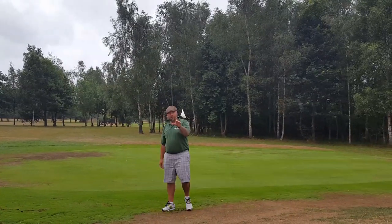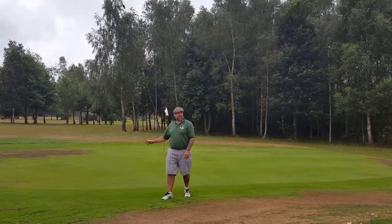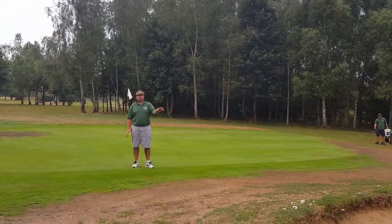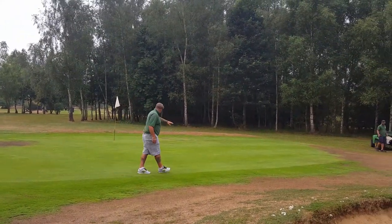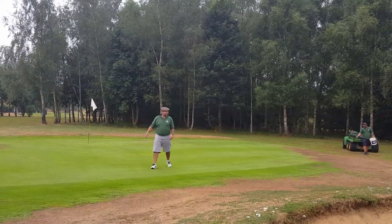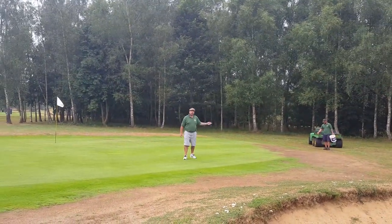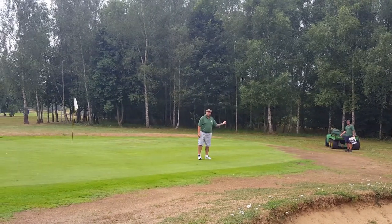Made it round the corner — still a tight pin to get to. Big pothole bunker right at the front of the green, always protecting the pin. Lovely little green, slopes away again. And with Michael here, he's always looking to improve the course — great chat, good worker, full time.